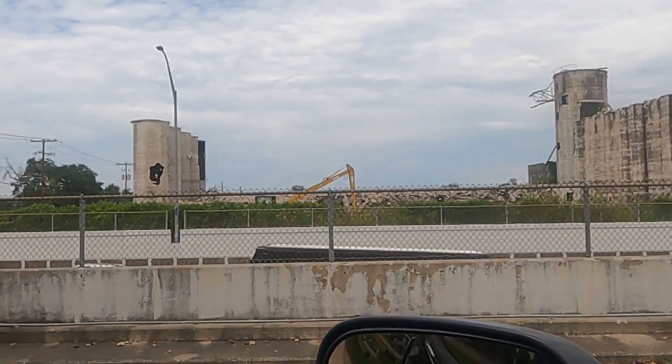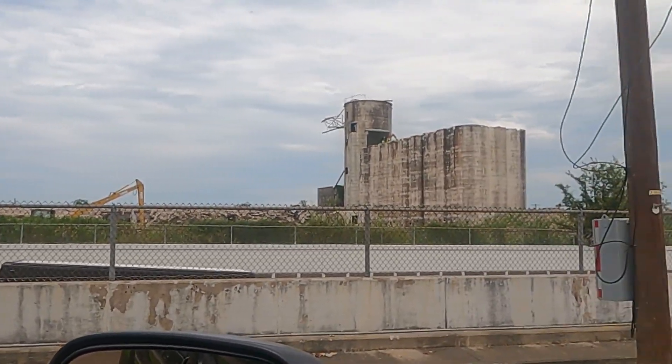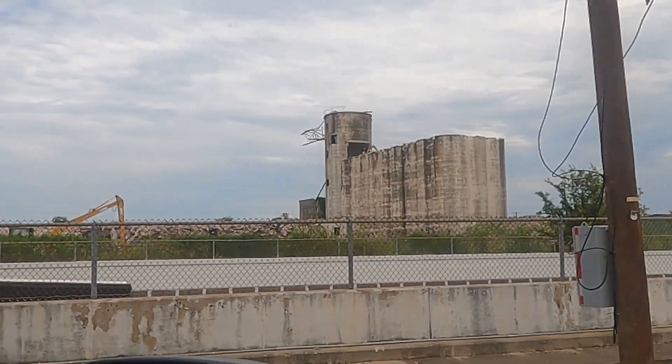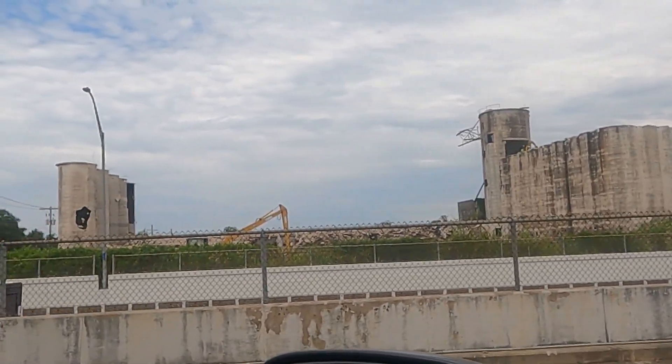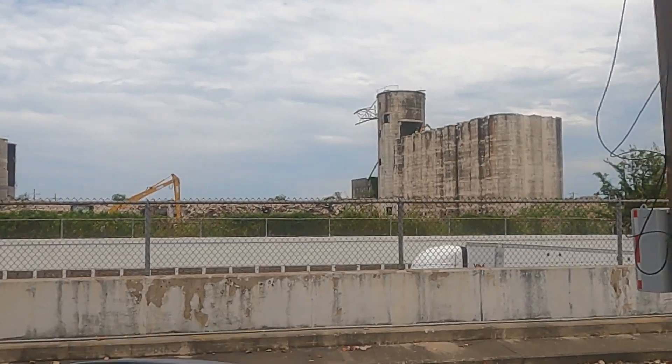But that's what it looks like so far. I wish they had a better view and angle, but it's all from the street — hard to get anything.